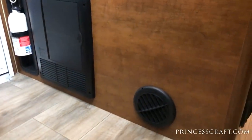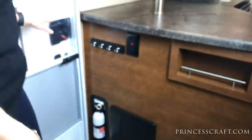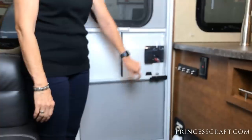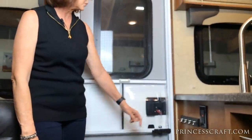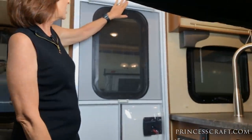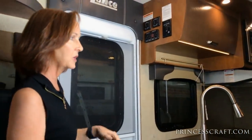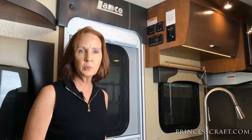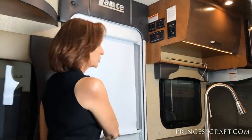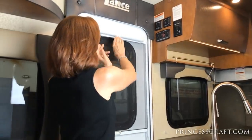Let's look at the actual entrance door — they have a clear cover here so you can see your handle and see if you've got your deadbolt lock on. You've got a shade that covers this window. Lance provides a shade for every window in the trailer. This is very simple — you just pull it down, clip it in, and it retracts right back up.